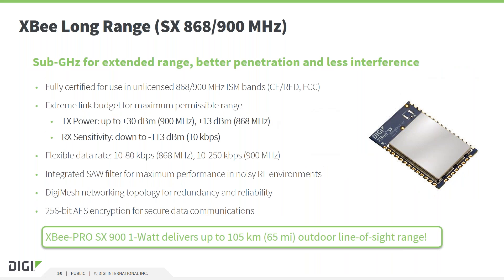The XB-SX module is part of the long range category. It supports 868 MHz and 900 MHz depending on the region. This module is optimized for maximum link budget — output power is higher than on 2.4 GHz in general, but still regulated. Besides transmit output power, the sensitivity on the receiver side is also crucial for the link budget, and the SX module is optimized for this value. It supports point-to-multipoint and DigiMesh, and offers similar hardware interface options and the same industrial temperature rating as the XB3 module. The form factor for this module is SMT.